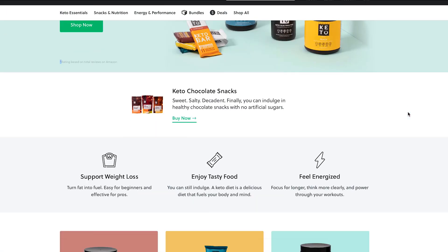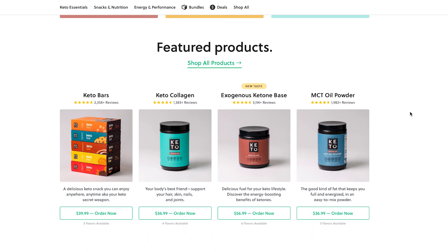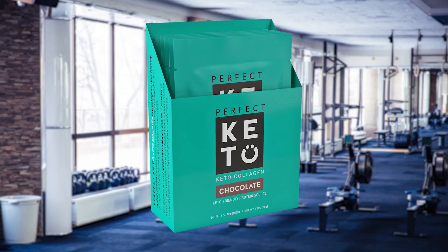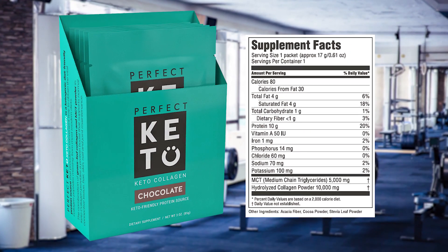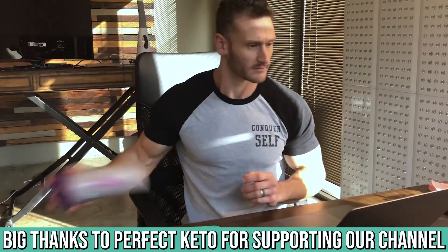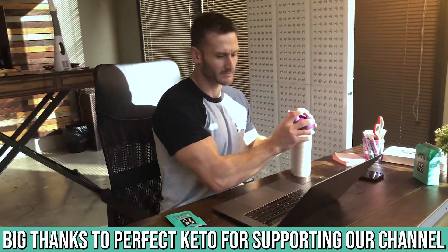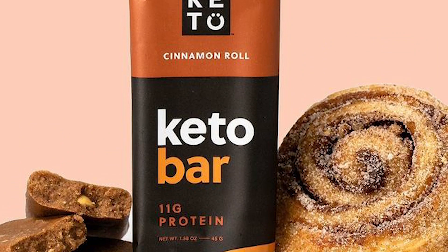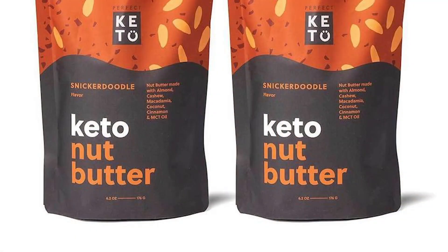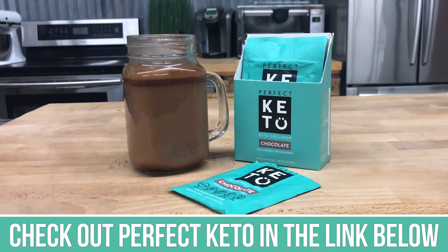A huge shout out to Perfect Keto — there's a link down below. They've sponsored this video, and right now during these wild times, they've made it possible for people to get their hands on some really good pantry staples. They've got some good low carb, low sugar, no sugar options for you to stock your pantry with at a special discount, including cookies, collagen, bars — all things low carb, low sugar related. So check them out after you watch this video.